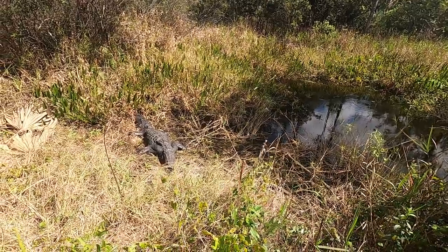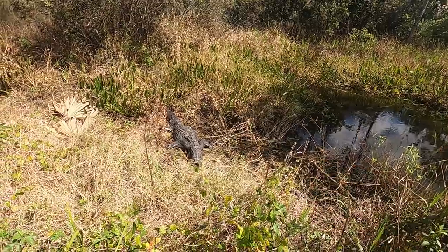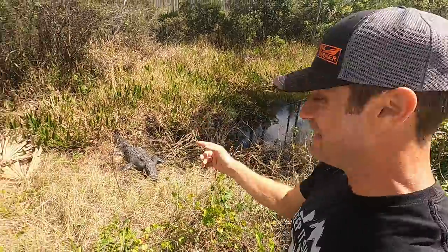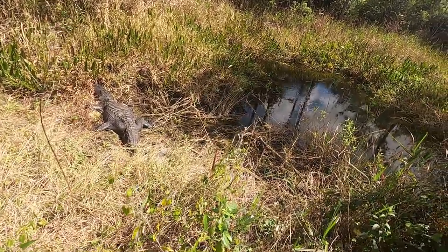In the dry season, it's actually better for alligators because food comes to them. Whereas in the wet season, everything gets spread out. So it's really cool that we're able to see this. That's a good size female — that's about as big as a gal is going to get.